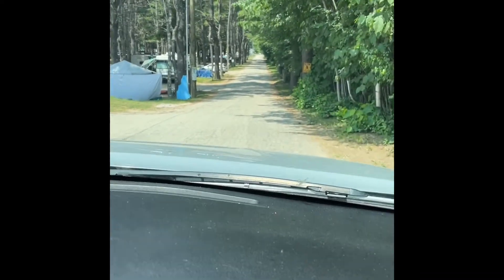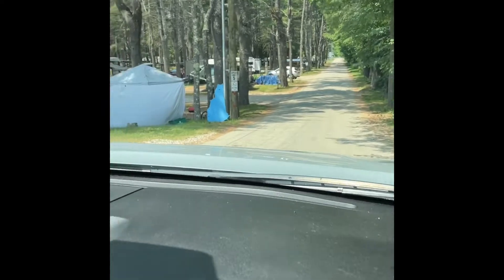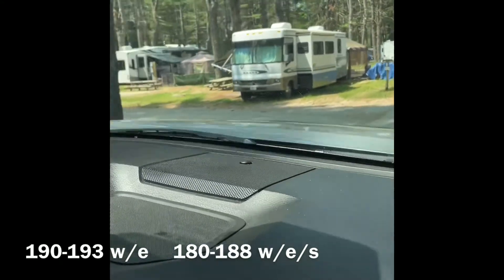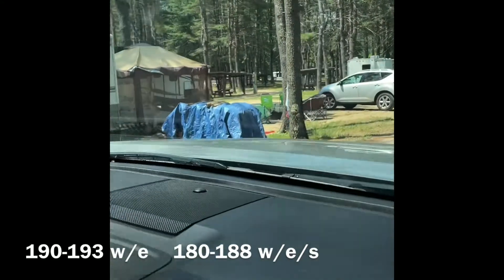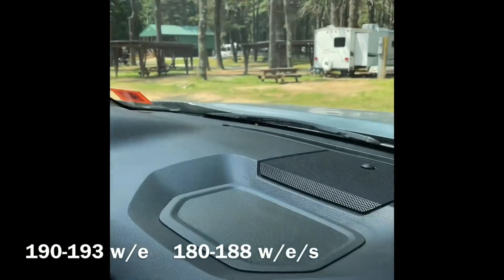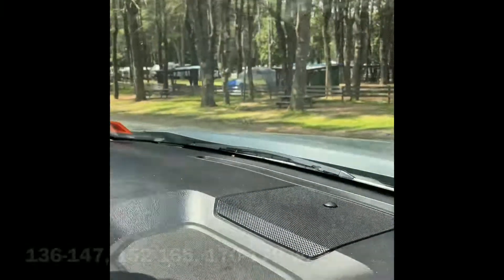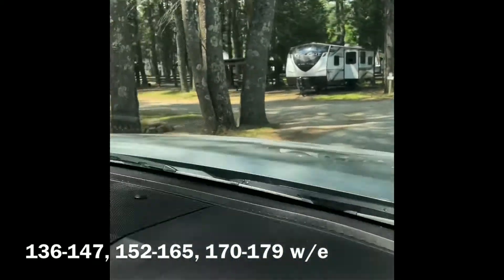This first row is the R1 row when you're looking at the map. You can see some of them have wooden canopies and some do not, so when you call, you're going to want to ask if that's something you prefer. Next are the R2 sites, starting at 159, and then the R4 sites.